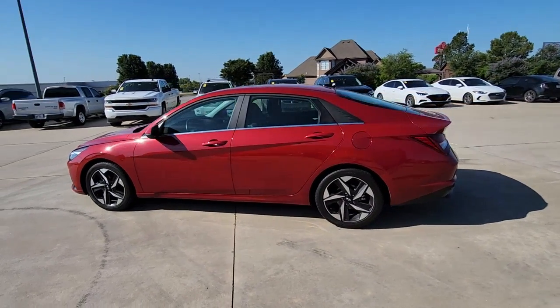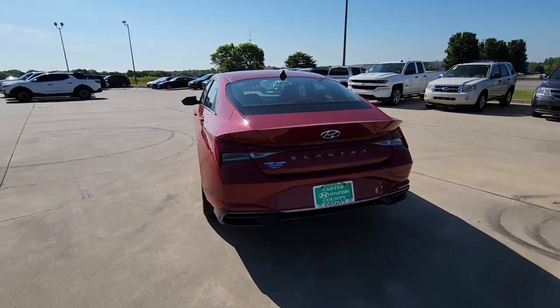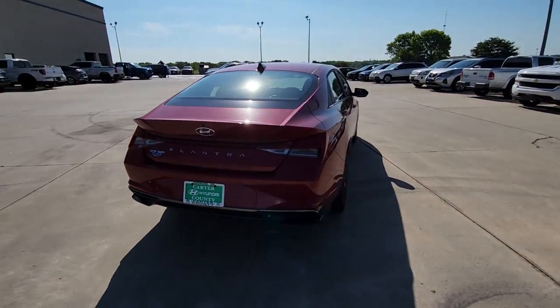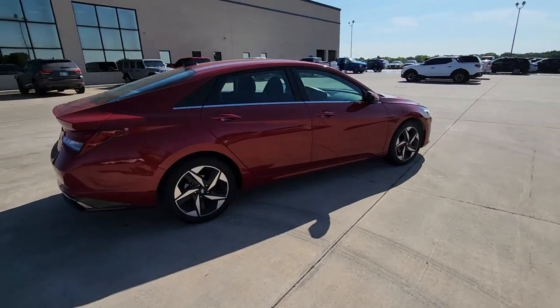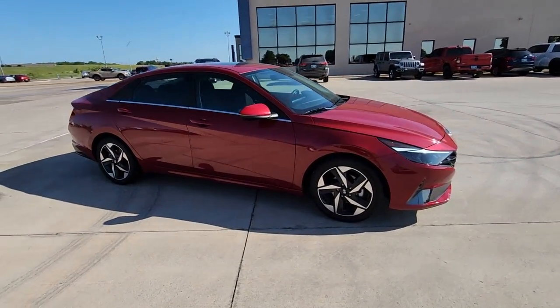Introducing the 2022 Hyundai Elantra. Start your day in smart style in this feature-packed Elantra. You'll love its ergonomic controls, standard rearview camera, refined ride, modern looks, and confidence-inspiring safety features.